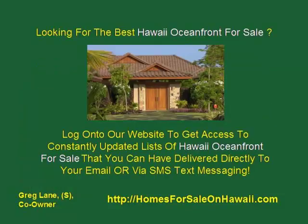If you're looking for the best Hawaii Oceanfront for Sale here in Hawaii, log on to our website to get access to constantly updated lists of Hawaii Oceanfront for Sale, and you can have it delivered directly to your email or via text, whichever works best for you.